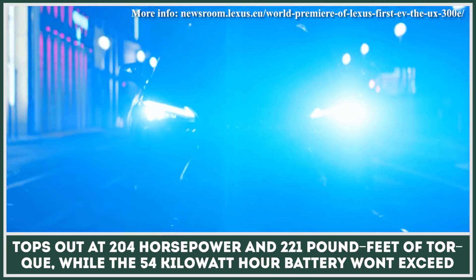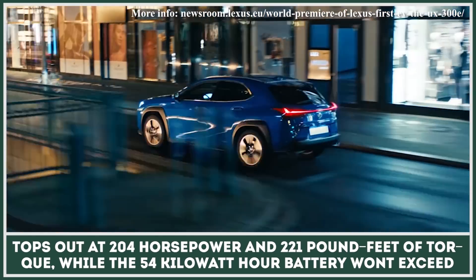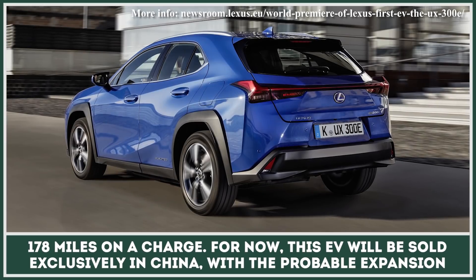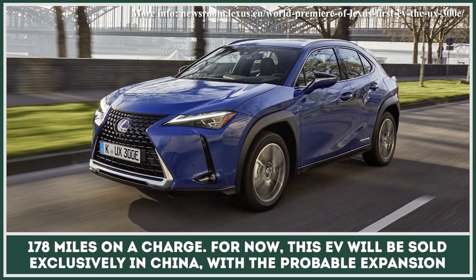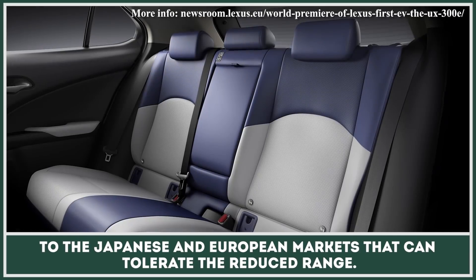The single motor setup tops out at 204 horsepower and 221 pound-feet of torque, while the 54 kWh battery won't exceed 178 miles on a charge. For now, this EV will be sold exclusively in China, with probable expansion to Japanese and European markets that can tolerate the reduced range.